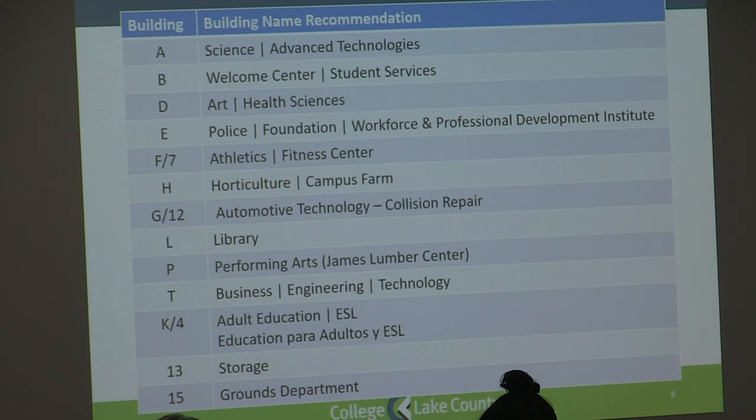Building 4 will become Building K, Adult Education, ESL. As we met with the internal stakeholders for Building 4, they suggested that due to their student base, we also have a second line in the name in Spanish. Building 13, Storage. Building 15, Grounds Department.